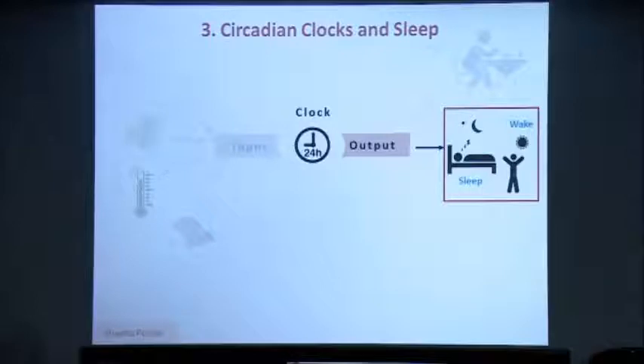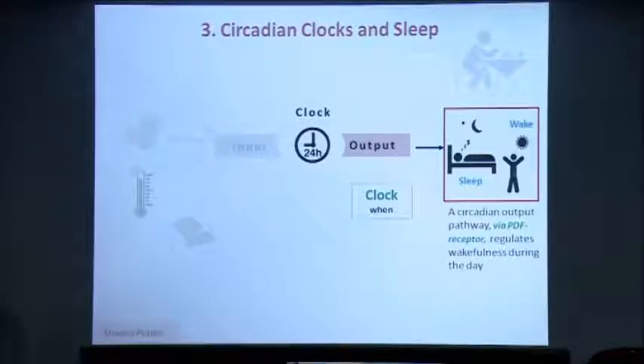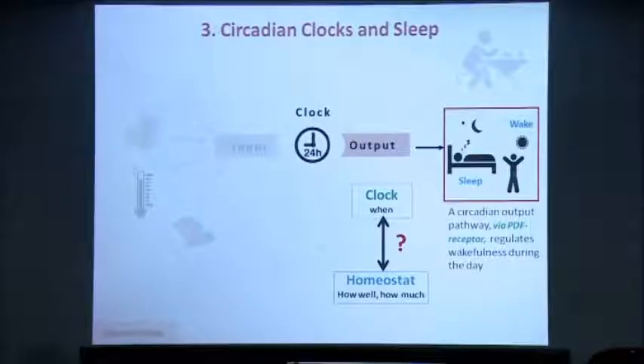Sleep is known to be an output of the circadian clock because the clock times when an organism falls asleep. Sheetal Poddar in the lab has identified a critical circadian output signaling pathway via the pigment dispersing factor, which she's identified to be part of the sleep circuit as well. Sheetal was also interested in looking at how the homeostat in the brain, which controls how well and how much an organism sleeps, interacts with the clock to bring about sleep. What she finds is that there seems to be a unidirectional interaction or influence of the clock onto the homeostat.